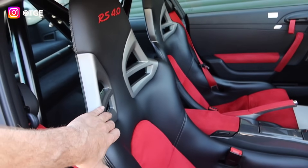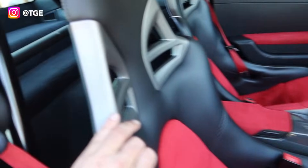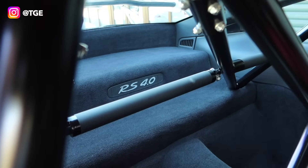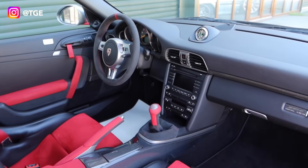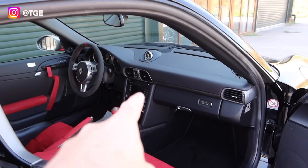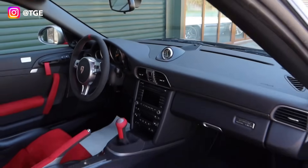In this car we've got the fixed buckets, and these are the same seats as you get in a Carrera GT, whereas mine has got folding buckets. Obviously in the back there we've got RS 4.0 — mine says RS 3.8. This car has got Sport Chrono on it, mine doesn't. In the GT product, Sport Chrono doesn't actually mean a whole host more than just a clock on the dash.